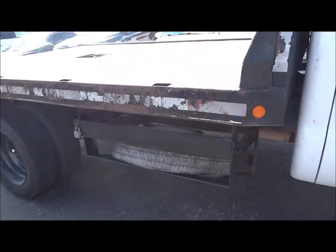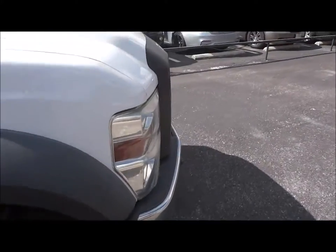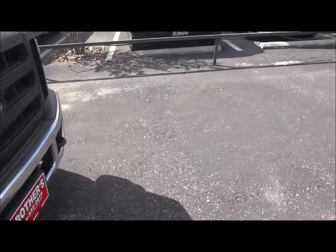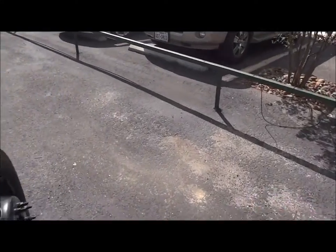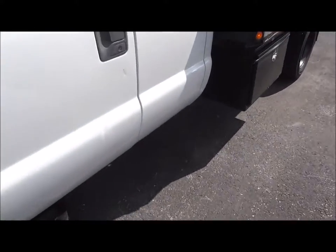Spare tire rack right down there. That's all around the exterior of this truck. Now I'm going to go to the interior. For an XL model, I'm actually surprised that this does have remote keyless entry.